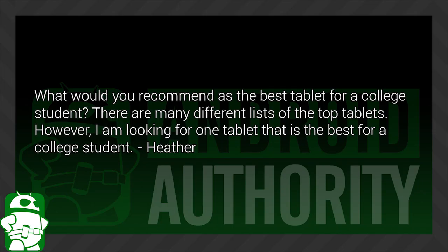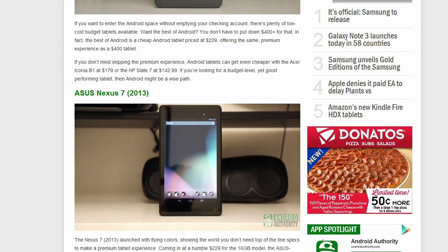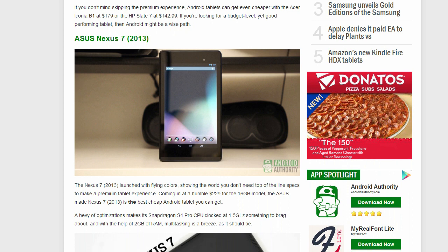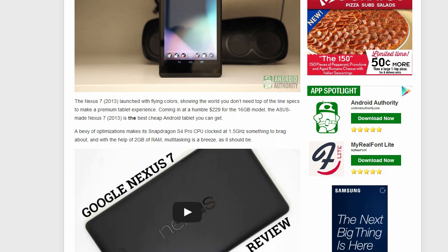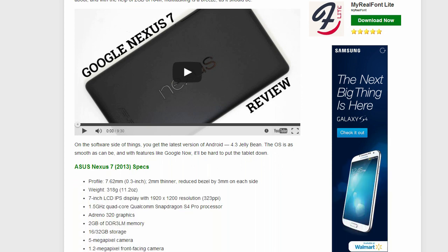Heather asks: What would you recommend as the best tablet for a college student? There are many different lists of top tablets, but I'm looking for one tablet that is the best for a college student. As a current college student, I have shared this frustration before in trying to find a tablet that performs well but is also cheap, because as college students we're generally very broke. In the Venn diagram of performance and cost, there is only really one right answer, and it is the Nexus 7. You can pick up this year's Nexus 7 for about $300, and it does pretty much everything you need it to do and has top-of-the-line specs. If you're extra broke, you can probably get last year's Nexus 7 model for about $200 or less on sites like eBay.